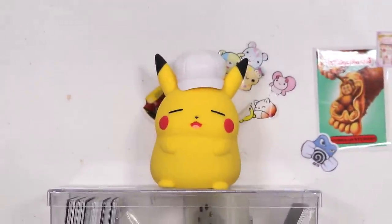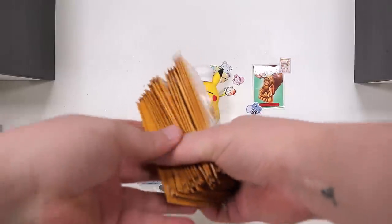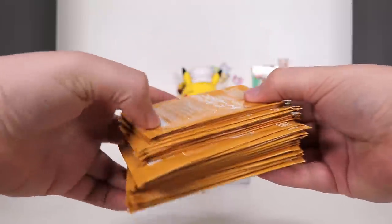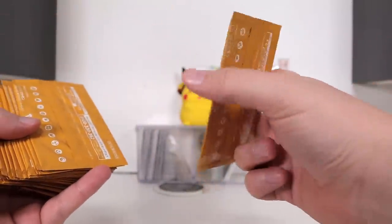Pikachu! Where are the other boys? Oh, that's right — it's Pika Pika Campaign Day! We have 35 Pika Pika Campaign Promo Packs to open today.